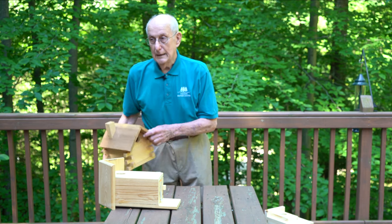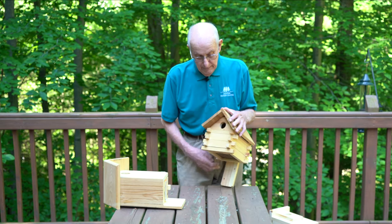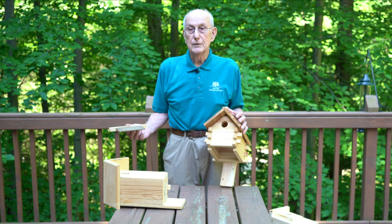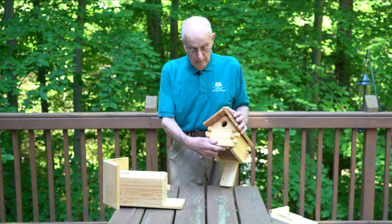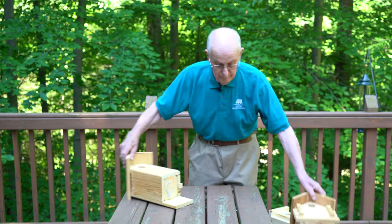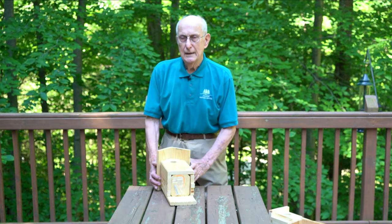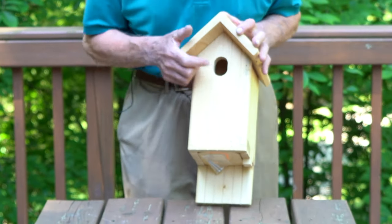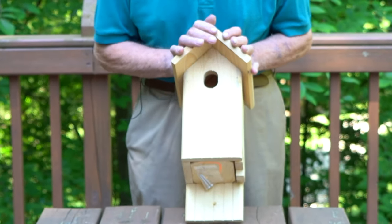They also like this house here, which is a log cabin. To clean it, you just take this and remove the bottom, and it comes apart for cleaning. Another house is this one here, and this has a little bit of a different entrance hole — the same design as what they call the Peterson Bluebird House.